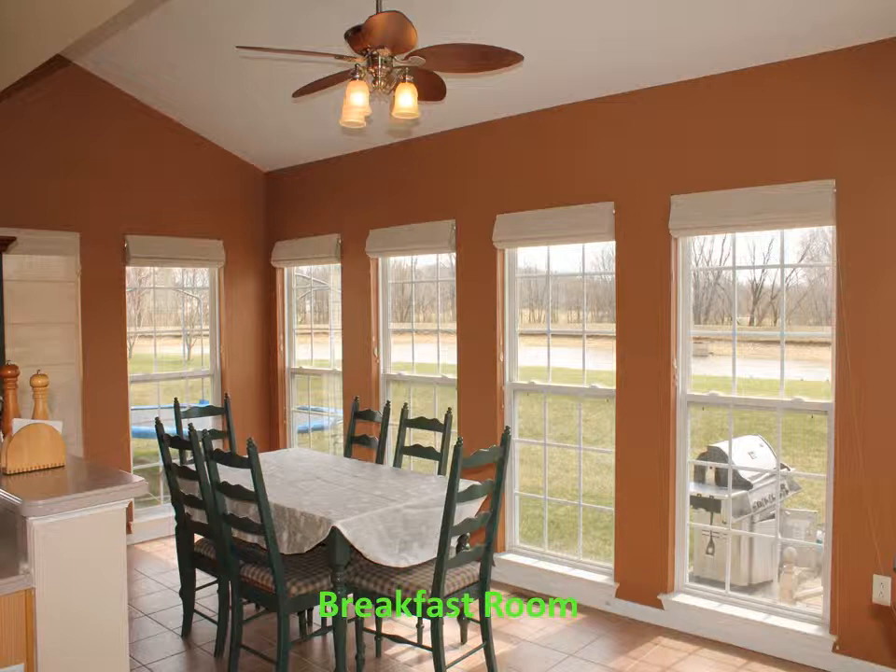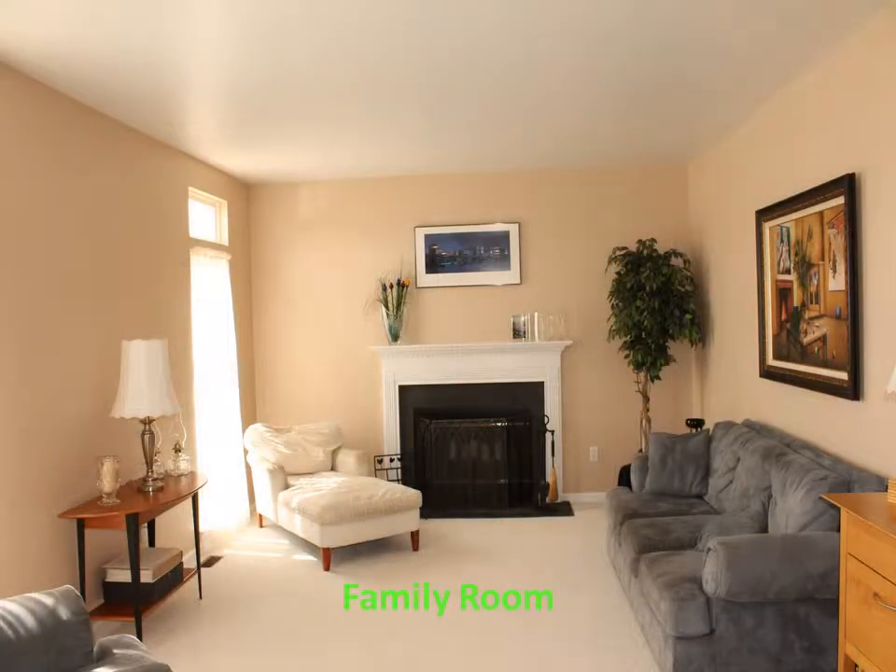The bright and airy breakfast room has a cathedral ceiling, ceiling fan, optional additional windows with a tremendous view, and a slider to the back patio. The spacious family room has new carpeting and a wood fireplace.